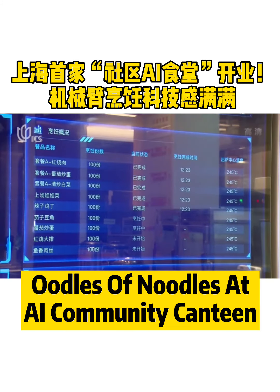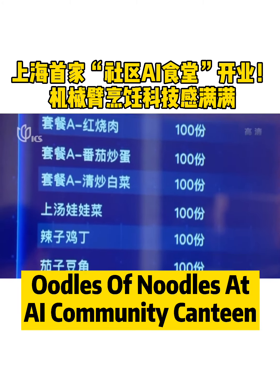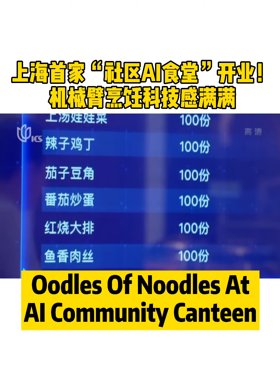The AI system also monitors the supply and demand of each dish, and will command the robots to prepare more if certain dishes are popular.